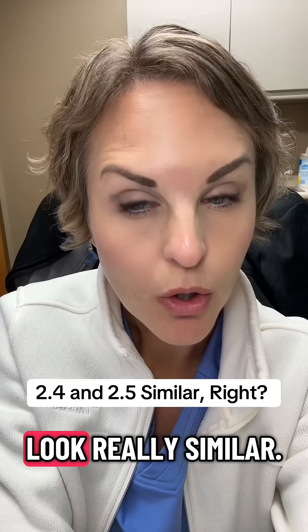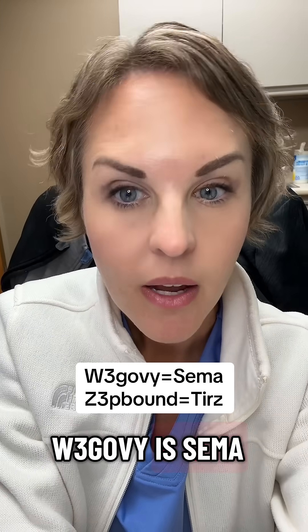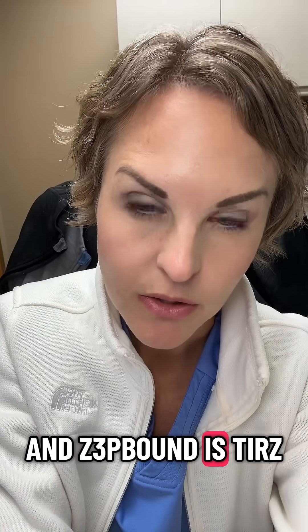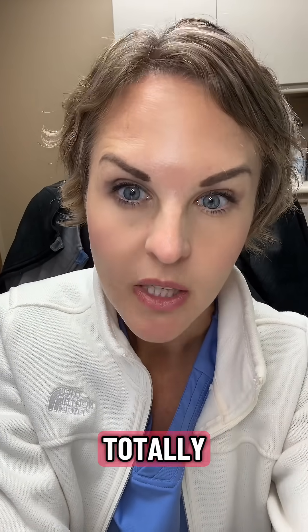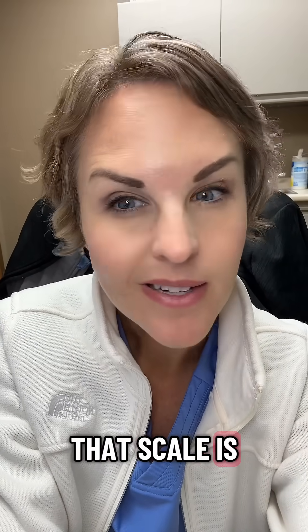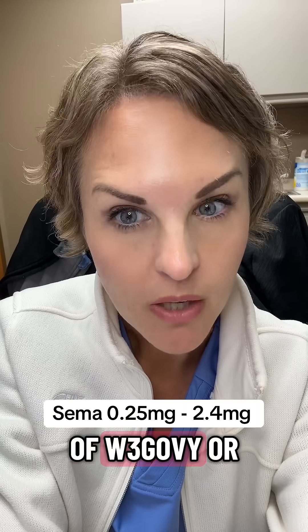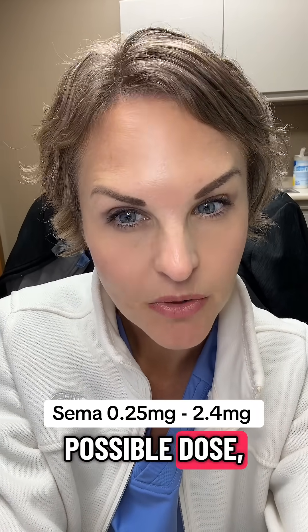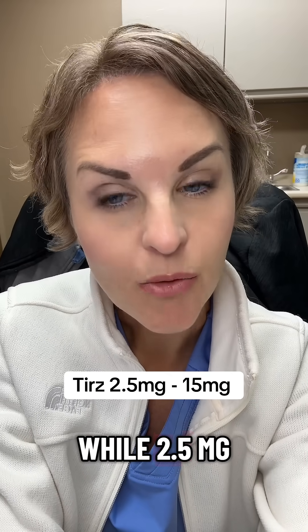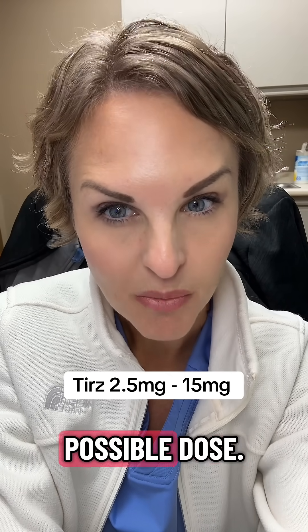Those numbers look really similar — 2.4 and 2.5 — but Wegovy is semaglutide and Zepbound is tirzepatide. These are two totally different medications and they each have their own scale. That scale is not interchangeable. 2.4 milligrams of Wegovy or semaglutide is actually your highest possible dose, while 2.5 milligrams of tirzepatide is actually your lowest possible dose.